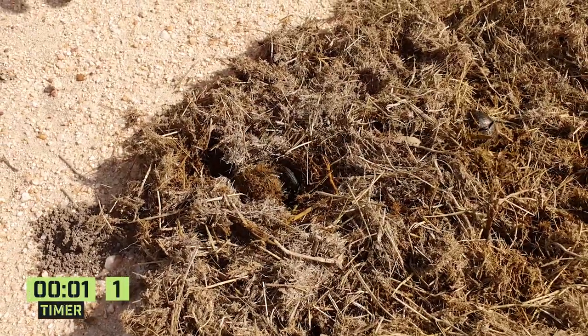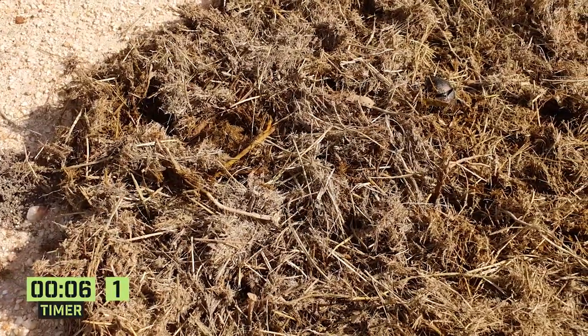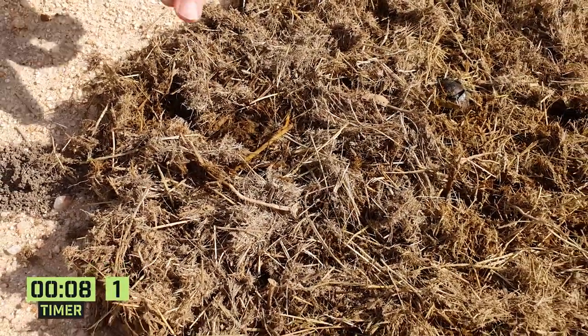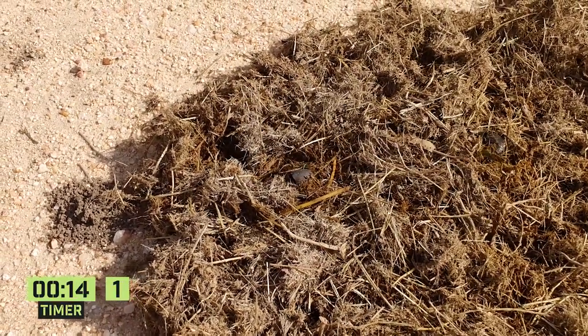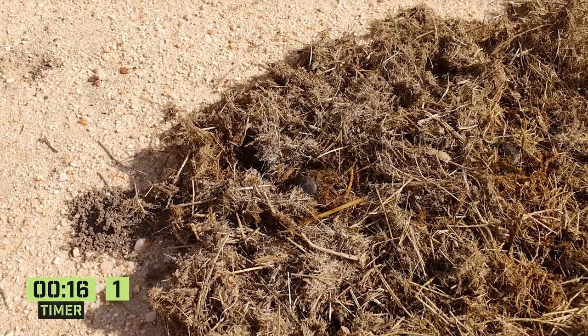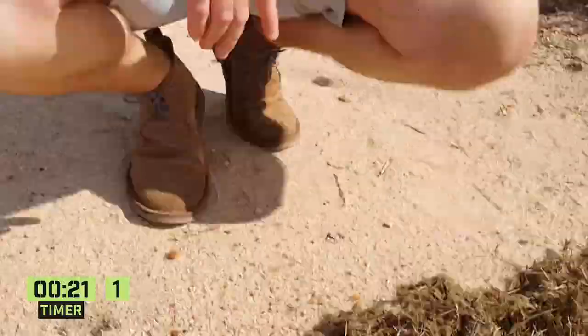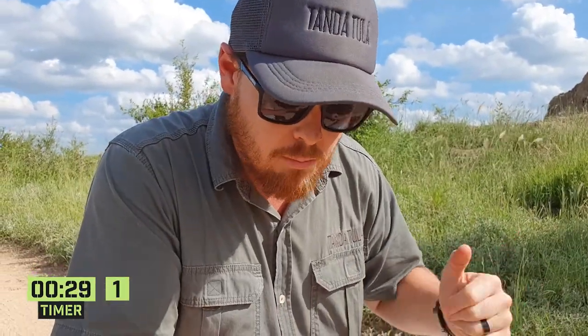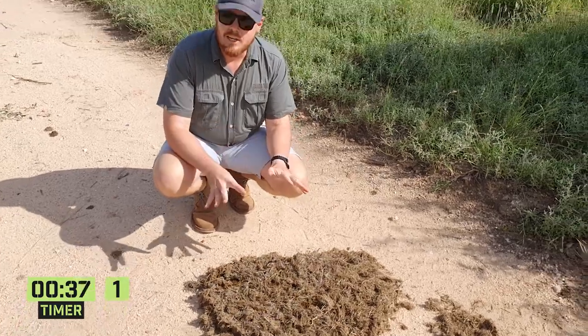There are four types of dung beetles: telecoprids, paracoprids, kleptocoprids, and endocoprids. The telecoprids — think about it like a phone call — are rolling their ball, and once he's got a nice ball rolled up he starts rolling it down the road. Hopefully a female will find him and think, 'Man, that is a nice ball of poo,' and she'll land on the front and say 'take me home.' Once they find somewhere safe, usually in the brush, they start digging — usually the female does the digging, the male helps — and once they've burrowed deep enough they get the ball in there, she lays one egg, he fertilizes it, and they leave.